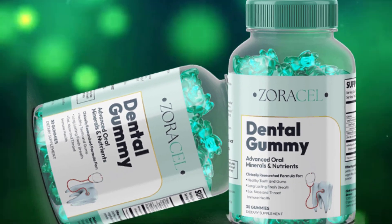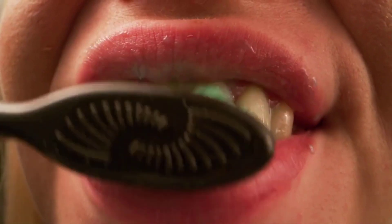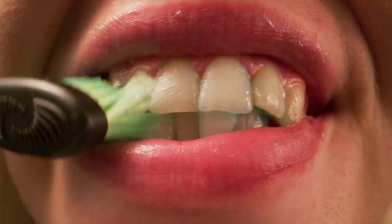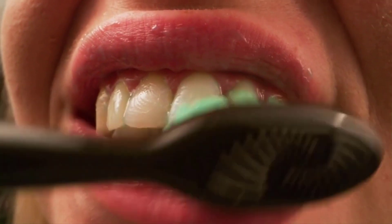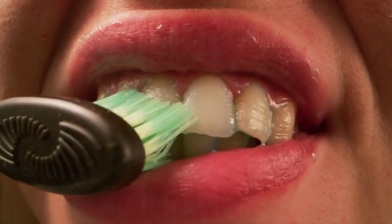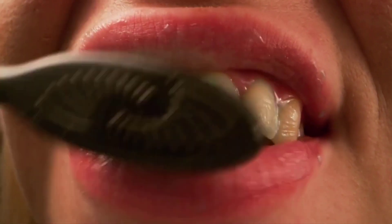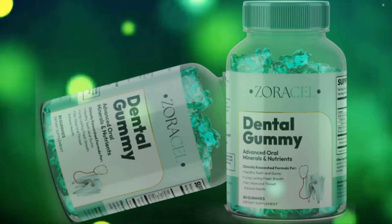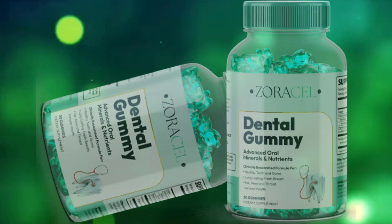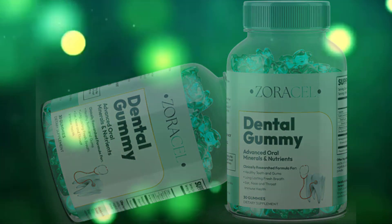These gummies revitalize your oral microbiome with beneficial bacteria, which help balance the pH level and maintain the health of your teeth and gums. By promoting a healthy oral environment, Zoracel dental gummy can reduce the risk of oral health problems and improve overall oral hygiene. It also increases the properties of saliva that can reach the corners of the mouth and degrade bacterial colonies that cause infections. Additionally, these gummies provide essential nutrients that can strengthen teeth and gums, support immune health, and give you fresh breath.